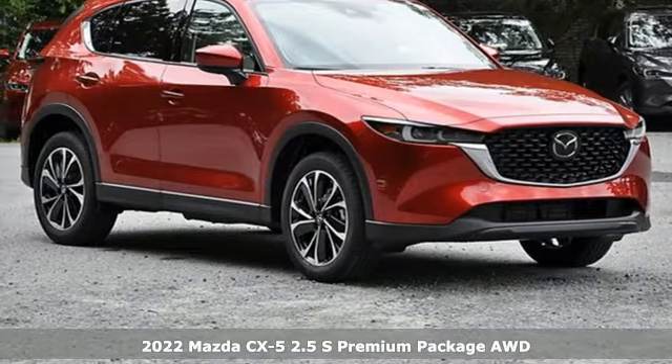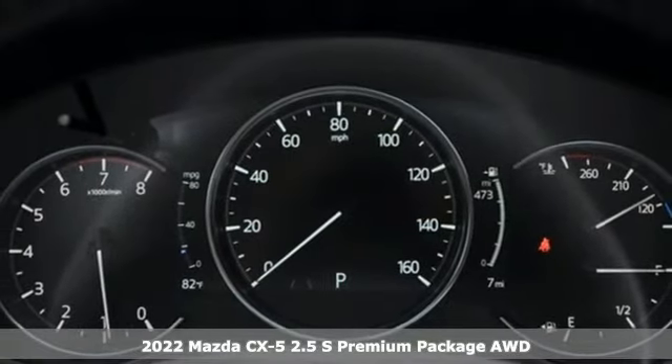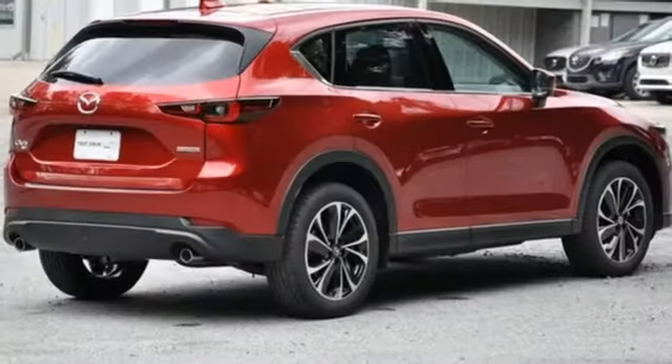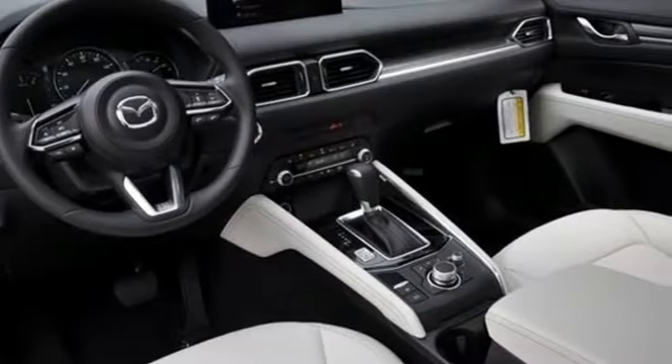Here's a new 2022 Mazda CX-5. Its inspired design stirs the soul, a not so subtle reminder that crossover doesn't have to mean bland. It comes with great features you love: inline four cylinder engine, dual zone climate control, streaming audio.